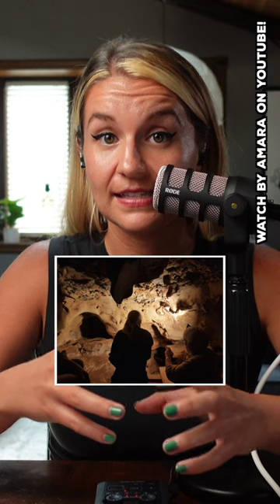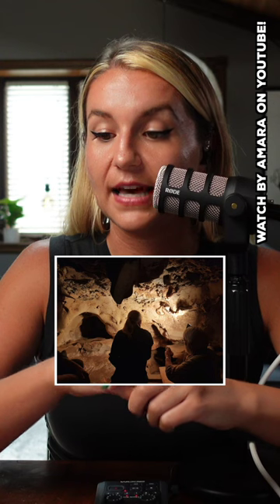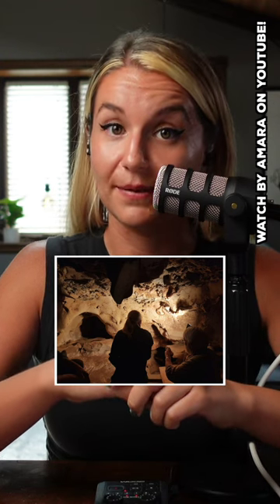Scientists believe they may have found the oldest intentional and non-utilitarian markings made by Neanderthals in a cave in central France. They've known that these have existed since the 1970s. A group of researchers are now the first to argue that these 57,000-year-old markings are unambiguous examples of Neanderthal abstract design.